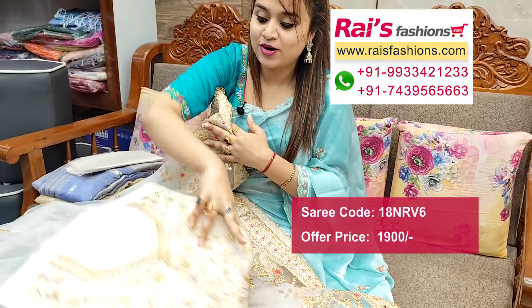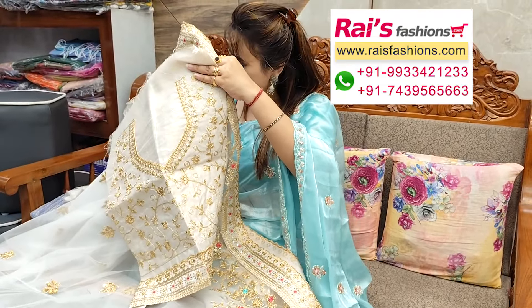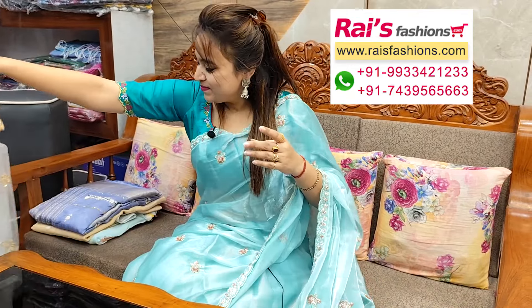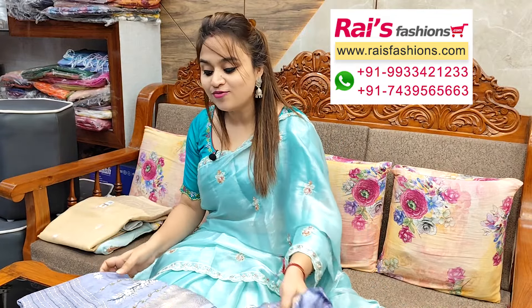Running blouse piece — all over blouse portion highlighted heavy embroidery design bark, all over the back portions heavy work. Next one — nice color combinations, very beautiful, soft material.